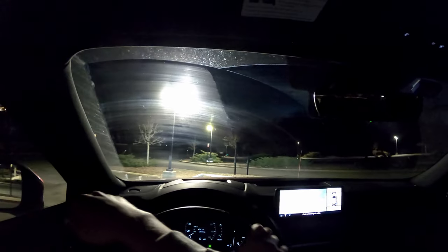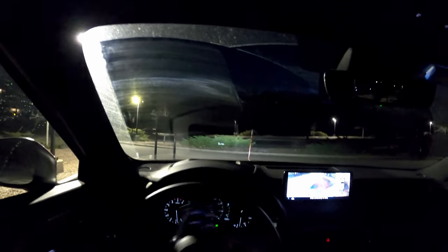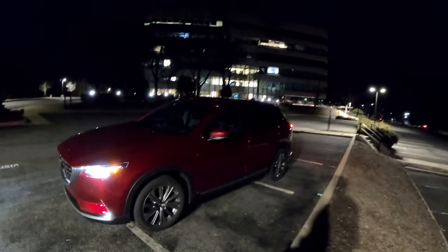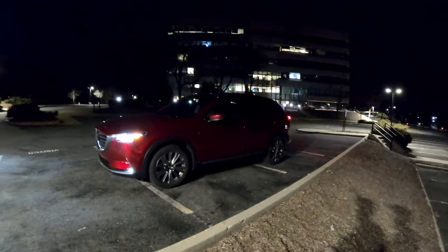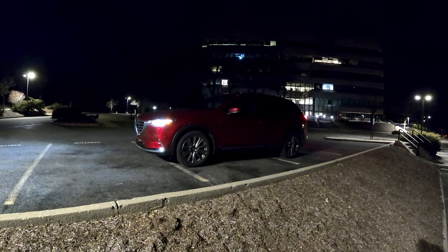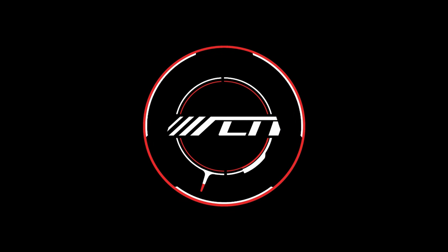To wrap up this full review of the Mazda CX-9 — I'm super excited to drive the upcoming CX-90, but if you're looking for a vehicle in this class, you absolutely have to test-drive the CX-9. It's a unique offering that gives you a much better driving experience if you value that over the extra ten cubic feet of cargo room you'd get from competitors. It looks great still, so thank you for joining me on this full tour review of the 2023 Mazda CX-9. Stay tuned for more from All Car News — cheers.